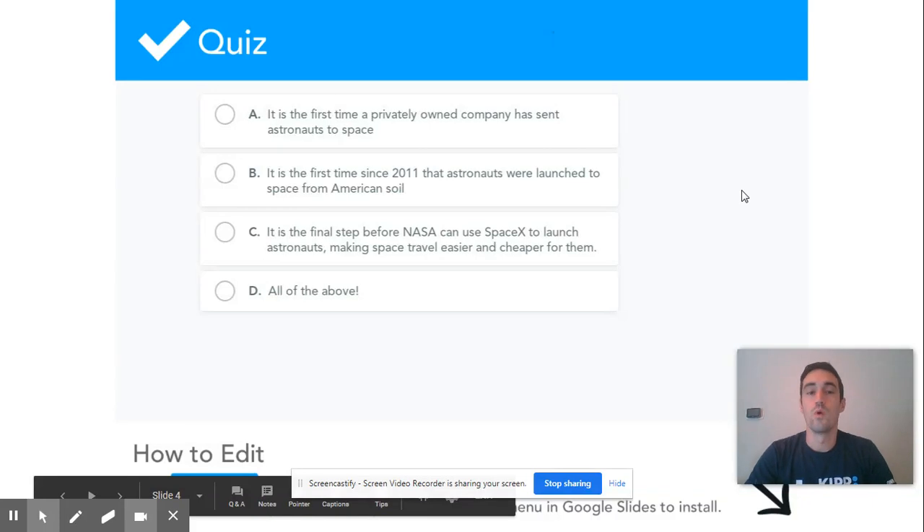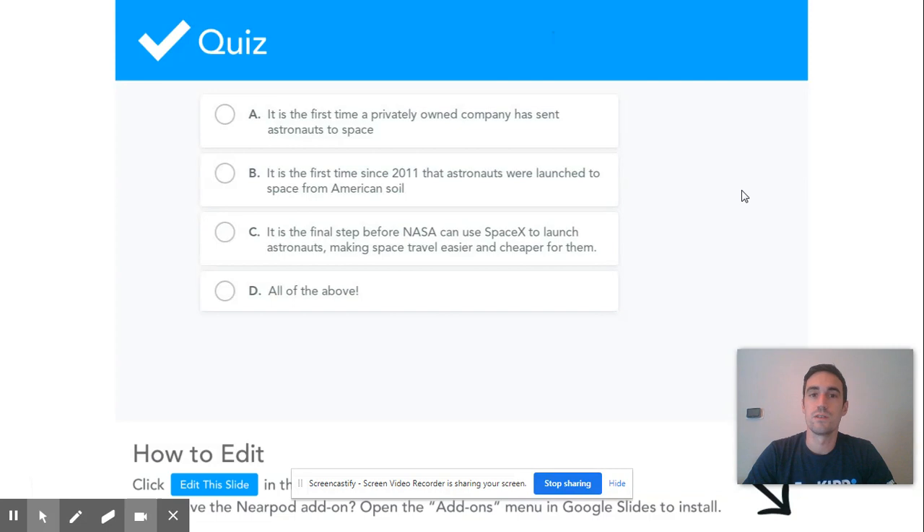On the last slide you should have answered the question: what was the importance of that SpaceX launch in May? If you selected all of the above for this, you are absolutely correct.